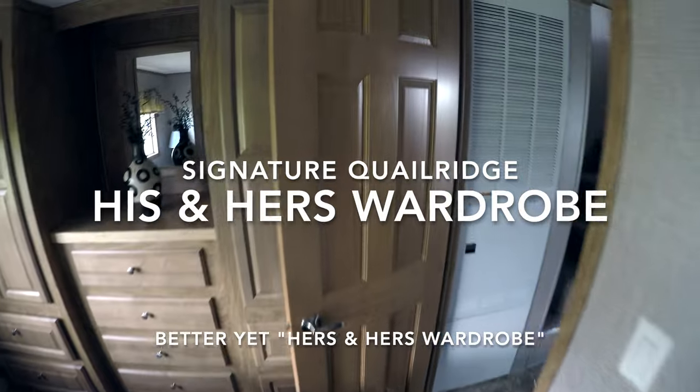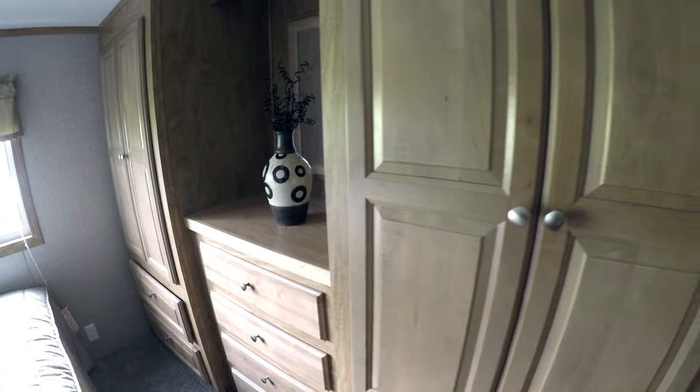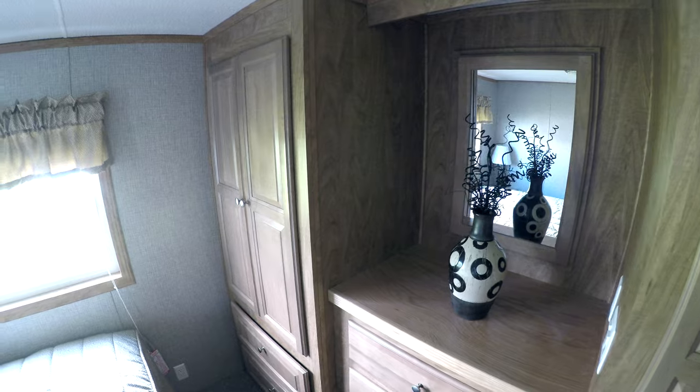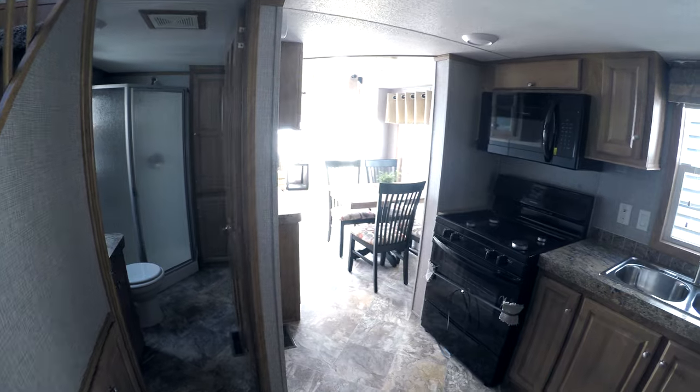Carpet in the master bedroom and loft only. The closets and drawers are real nice in these Quail Ridges. There's a light on each side and a light in the center where the medicine cabinet or makeup mirror is.